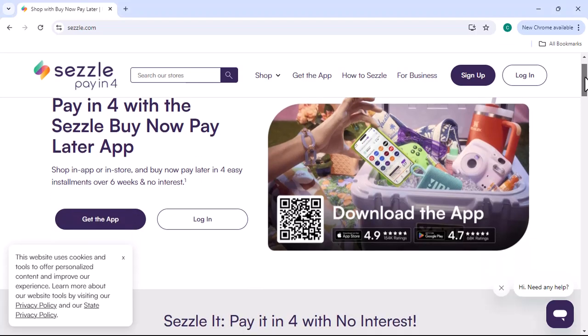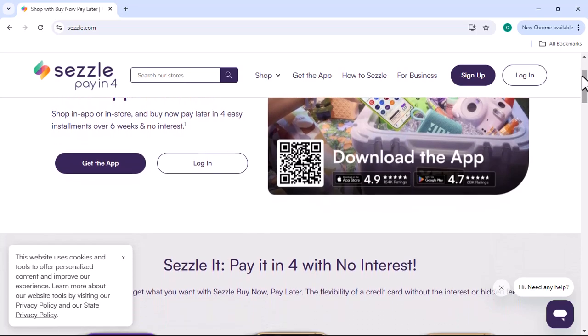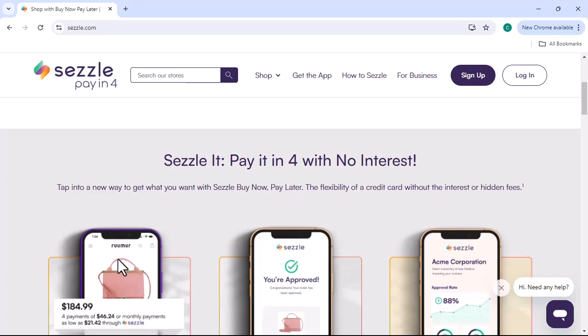Have you ever found the perfect pair of shoes online, only to realize they're a bit out of your budget? Or maybe you've needed a new laptop for work, but can't afford to pay for it all up front. Sezzle Premium might be the solution you've been looking for. But what exactly is it, and how does it work?